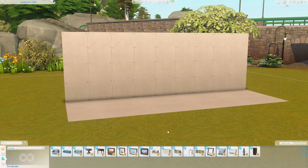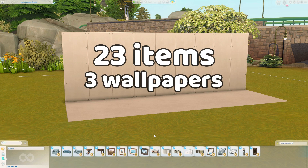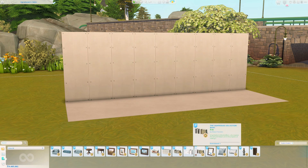So Charlie and I came up with 23 items total. That includes three wallpapers, a flooring, and then the remaining 19 are actual items that you can place in your game to furnish a living room. I was so happy that we focused on the living room space because that is where my Sims spend most of their time.